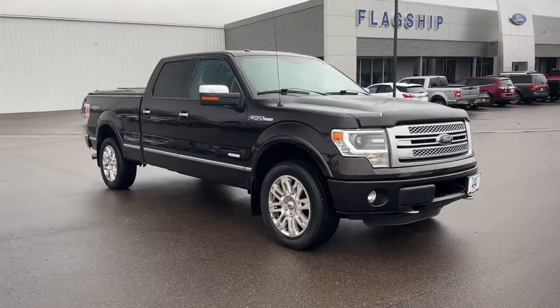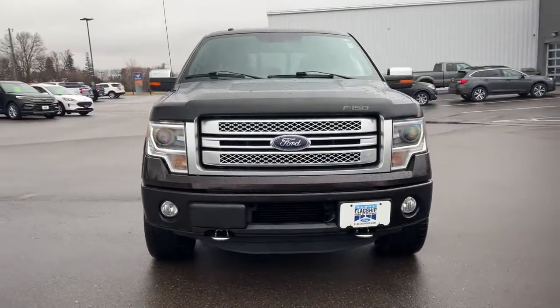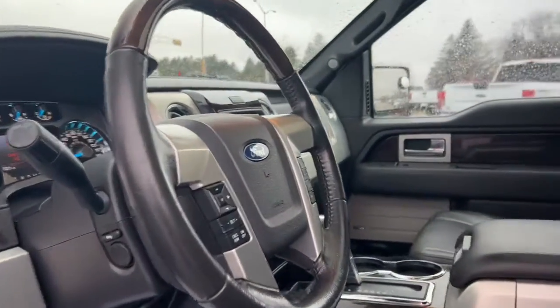Get a feel for the 2013 Ford F-150. With less than 120,000 miles on the odometer, this vehicle provides excellent value. This rugged F-150 is ready for work, off-roading, or a little R&R.